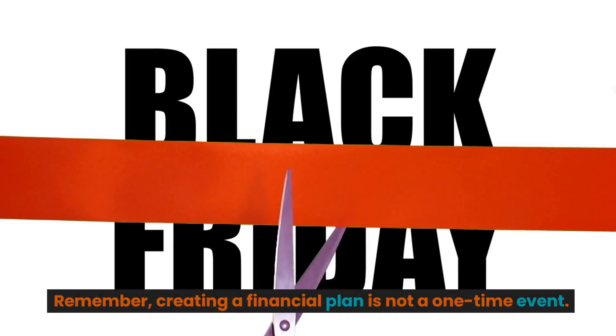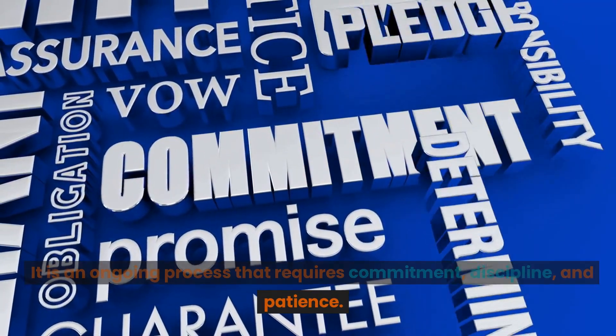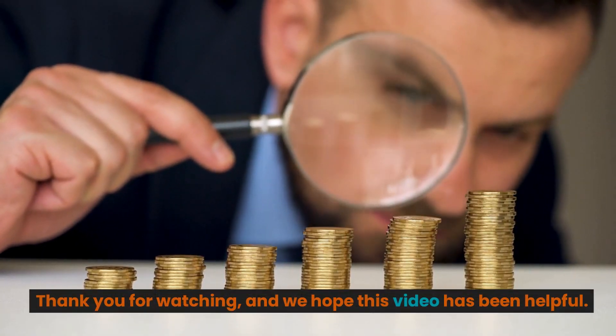Remember, creating a financial plan is not a one-time event. It is an ongoing process that requires commitment, discipline, and patience. Thank you for watching, and we hope this video has been helpful.